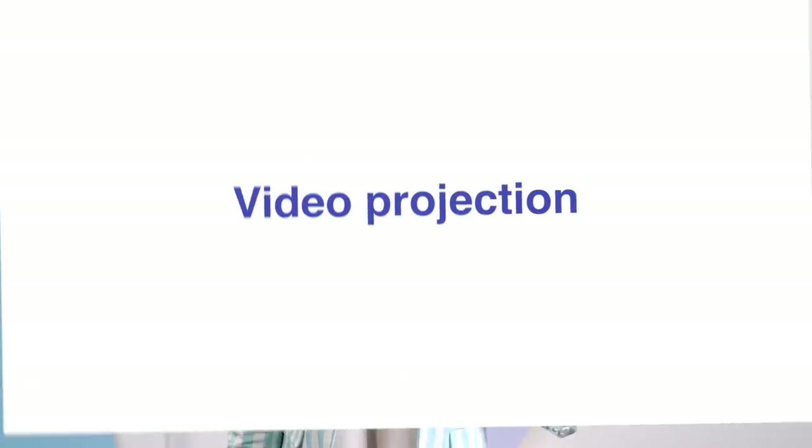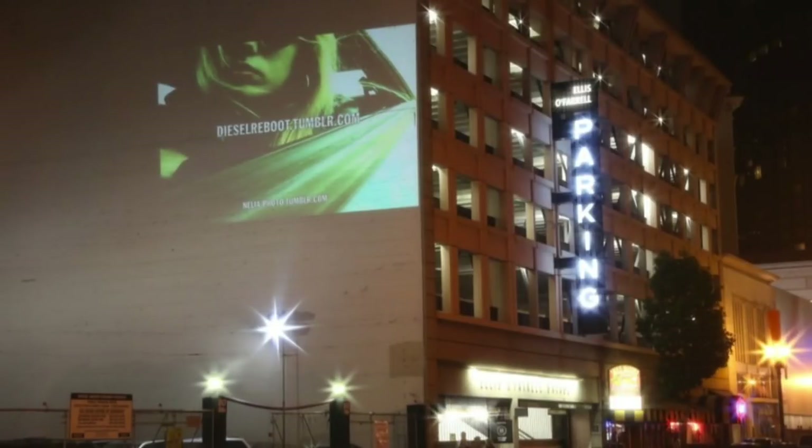Number five: video projection. It's a little tricky to find a place and can only be done at night, but it's a lot cheaper than a billboard. Use iMovie or Windows Movie Maker to create a fun video that you can project on a wall. Just make sure that it's something really catchy that'll grab people's attention as they drive or walk by.